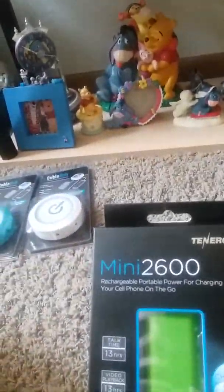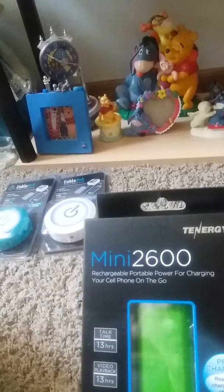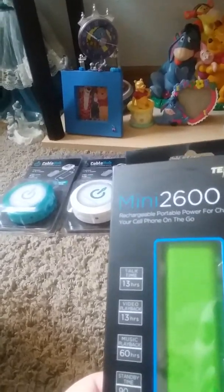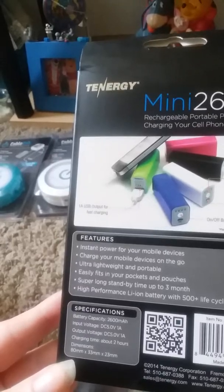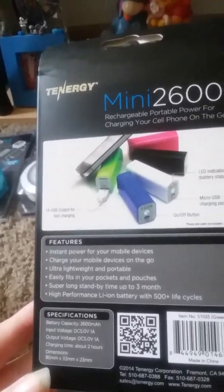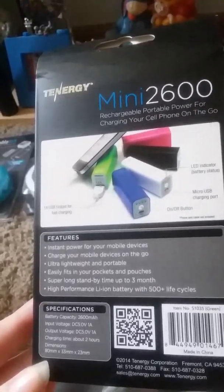Then I got this — hoping it works — this is the Mini Alex 100 Rechargeable Portable Power for charging your cell phone on the go. Talk time is 13 hours, video playback 13 hours, music playback 60 hours, standard standby time is 90 days, pre-charged and ready to charge your phone. It includes instant power for your mobile device, is ultra lightweight and portable, easily fits in your pocket, and has super long standby up to three months with high performance battery.